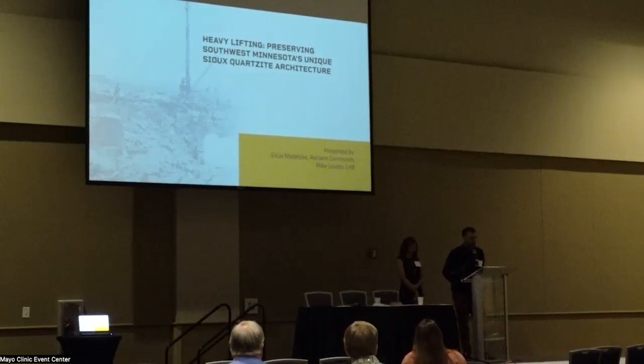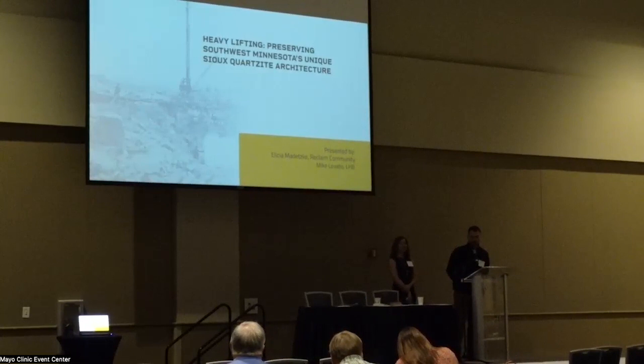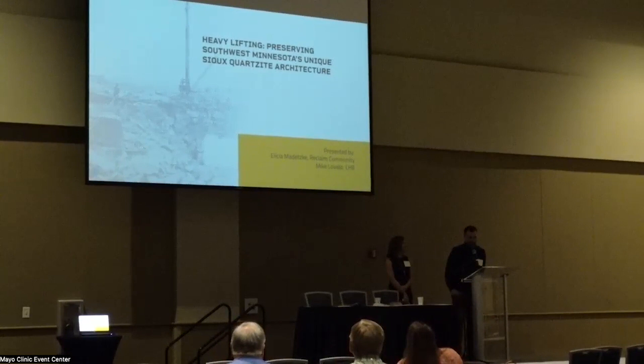My name is Mike Lovato. I am a historical architect with LHB, and I've had the pleasure of working on several buildings made of Sioux Quartzite in Pipestone County. Two of the most significant ones were with Alicia and her organization, Reclaim Community.